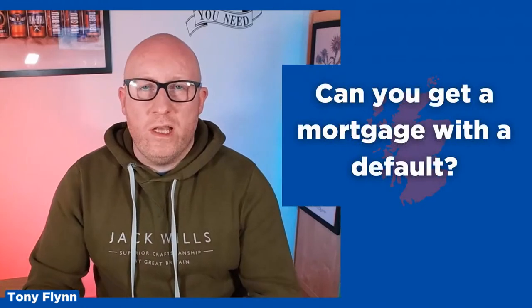There are a few things lenders are looking out for: the amount the default is for, when it was registered, if it was registered fairly recently, and whether it's been isolated. If it's an isolated incident and there's a reason that it's on there, we can explain that to the lender and there's a chance they can take a view on it to get it pushed through. Sometimes lenders will take a blanket approach and say no. It all just depends on the lender that you're looking at.